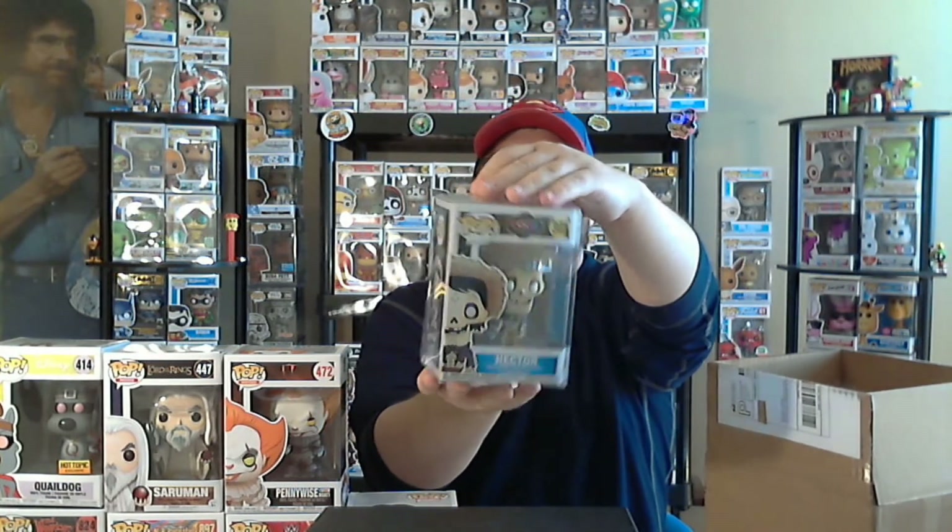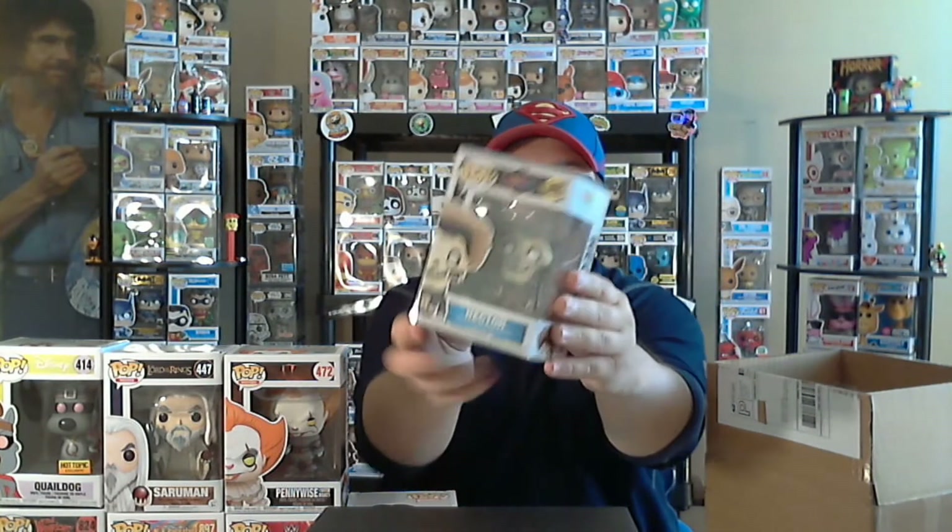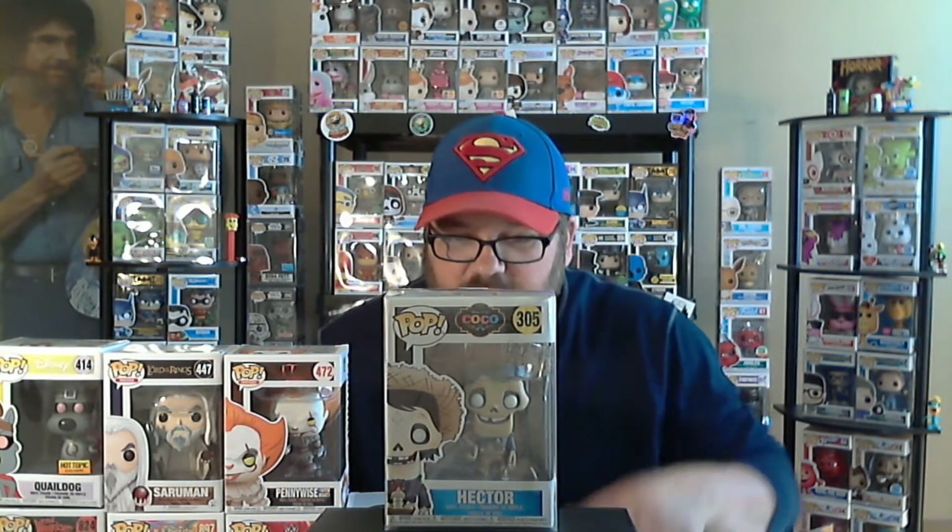Okay, one last pop, and it is in a protector. Also feels heavy. I don't think I got another Warriors but we'll see. Coco! Look at that — Hector! He was on the page of what you might be able to pull. I don't know how much value he has but that's a really cool one. I just got Miguel with a guitar in a mystery box and I love that pop. Getting to add Hector to him will be really really cool. Who else is in this line? Miguel, Hector, and Ernesto — I need to get Ernesto next to complete that set. So that's what we got, guys!